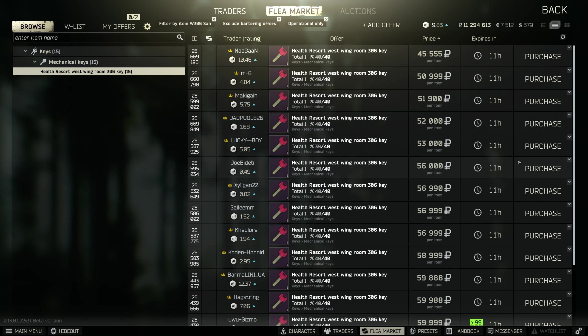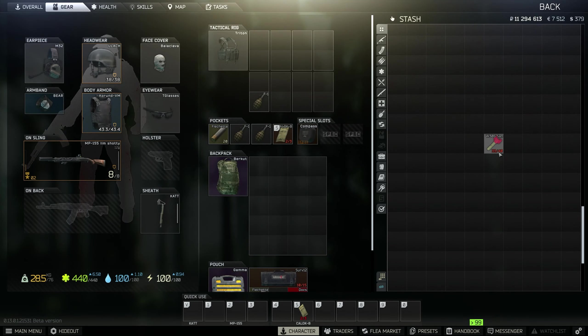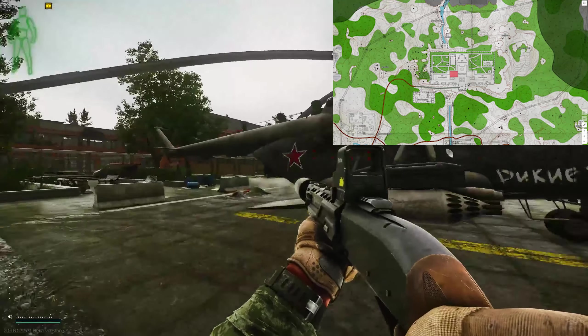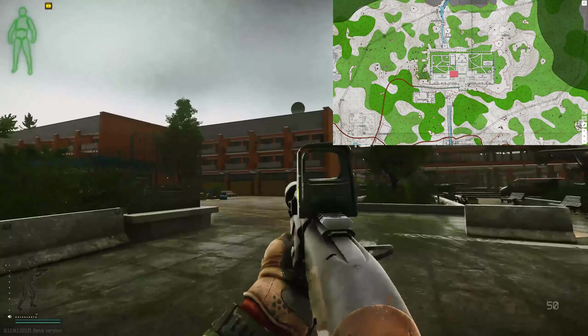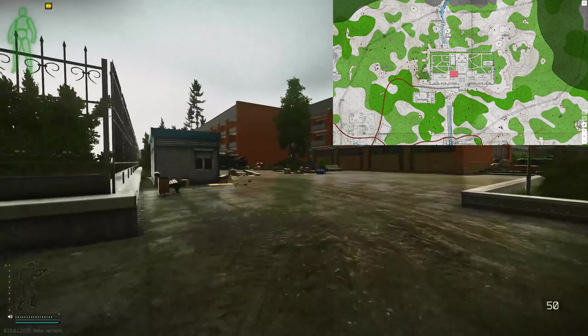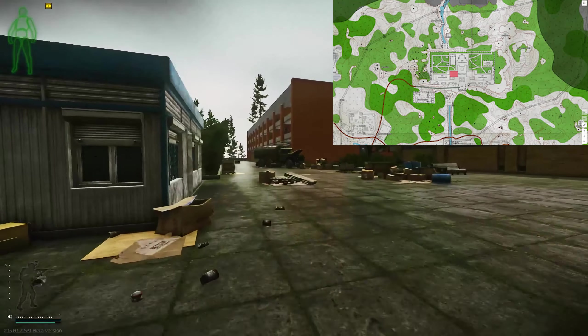It might be more expensive at the start of the wipe — there is a spawn on factory I will show you. For this task you need to come to Shoreline and up to the health resort. At the helicopter out the front, on the left is West, on the right is East, and at the back there is Admin. We're going to go left to West and up to the third floor to 306.